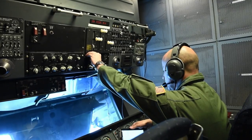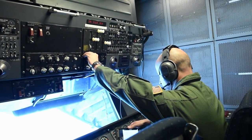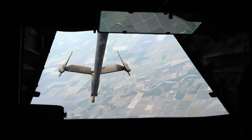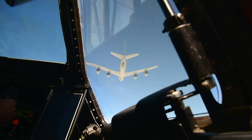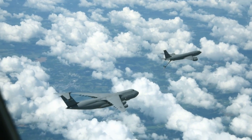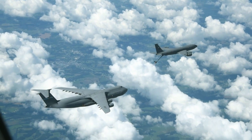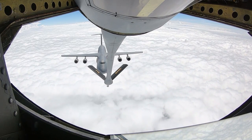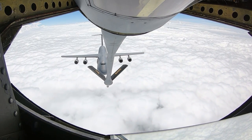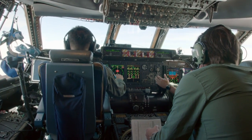As the two planes close in on each other, the tanker's boom operator prepares for action. Flying directly behind another plane at 7,500 meters, it turns out the Super Galaxy's vast size throws off the aerodynamics of the tanker. If you imagine the air rushing over our nose, it's actually pushing up on the tanker — so every time we go up or down, they have to react to it.